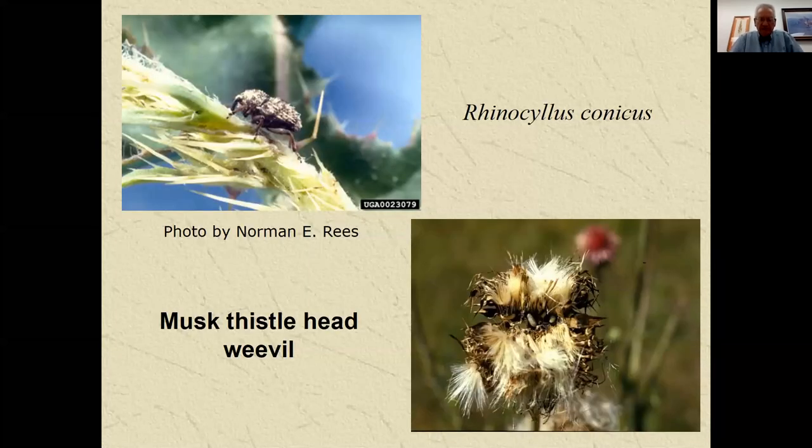For biological control, here's the musk thistle head weevil, Rhinocyllus conicus. It's pretty widely distributed in the state — I rarely go into a stand in eastern or north central Kansas where I can't find some of these beetles. One thing that has happened with this method is the regulations have changed and it's no longer legal to transport the weevil across state lines. But they're out there helping reduce seed production on musk thistle.